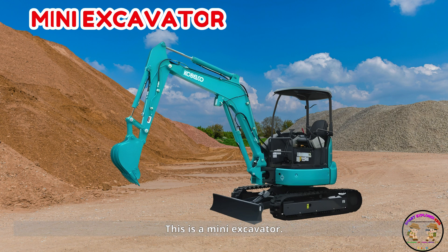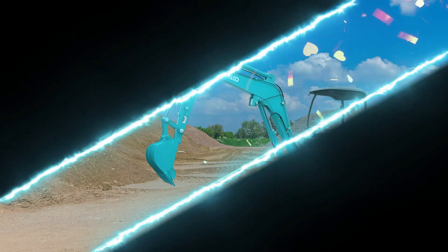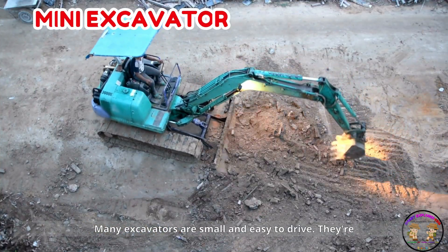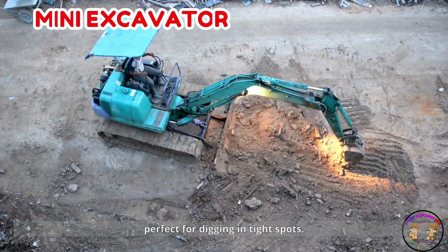This is a mini excavator! Mini excavators are small and easy to drive. They're perfect for digging in tight spots.